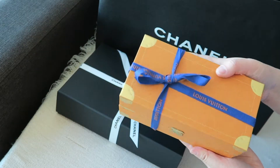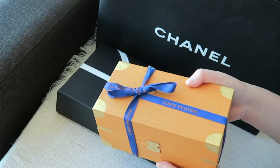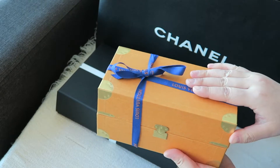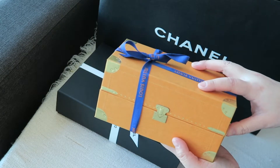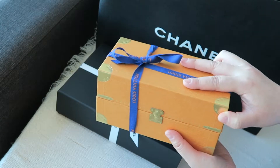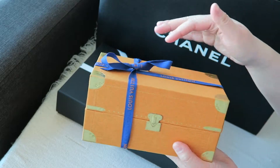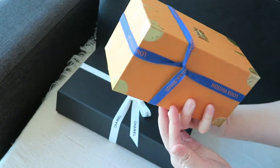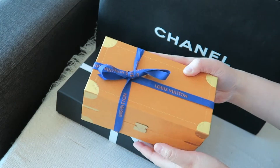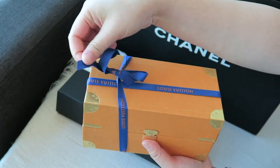I actually already opened this yesterday — I did a live unboxing on my personal Instagram page — but I retied the ribbon myself so I could film this video. It came with a perfectly tied ribbon originally; this is my makeshift effort, but I think it turned out pretty good. Anyway, let's get into the unboxing of the mooncake.